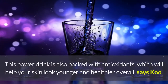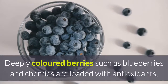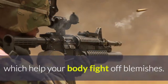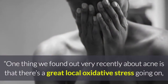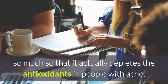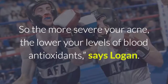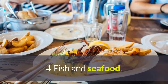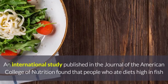This power drink is also packed with antioxidants, which will help your skin look younger and healthier overall, says Koo. 3. Berries. Deeply colored berries such as blueberries and cherries are loaded with antioxidants, which help your body fight off blemishes. One thing we found out very recently about acne is that there's a great local oxidative stress going on, so much so that it actually depletes the antioxidants in people with acne. So the more severe your acne, the lower your levels of blood antioxidants, says Logan.